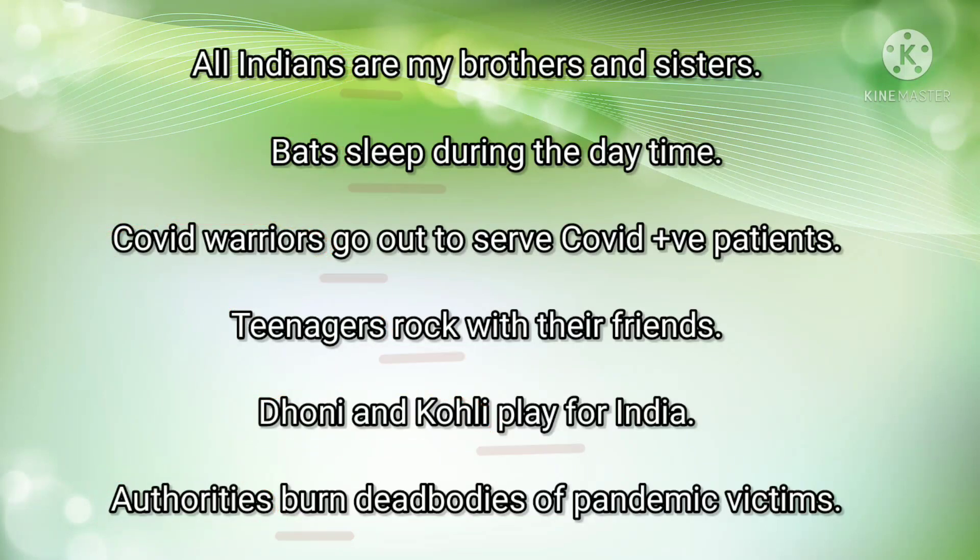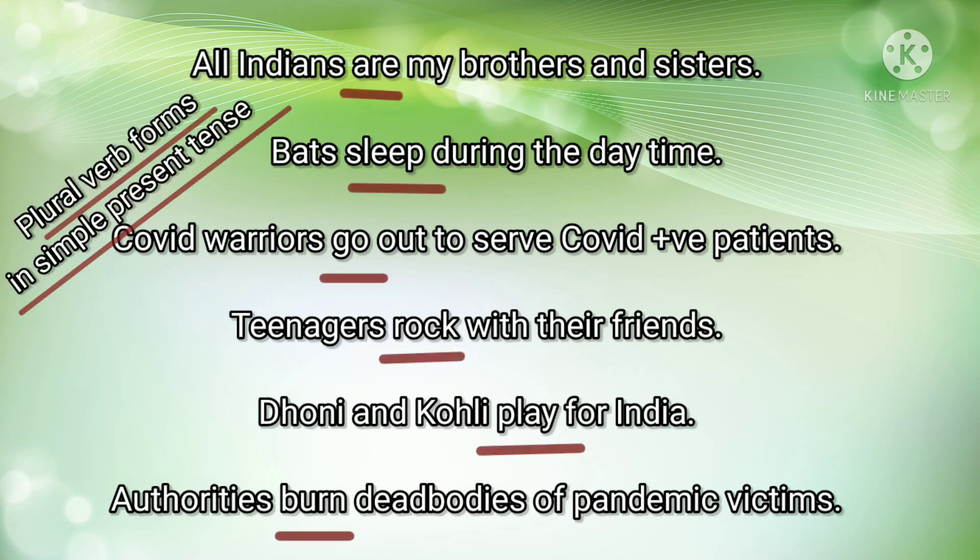So the plural verb forms are: are, sleep, go, rock, play, and burn.